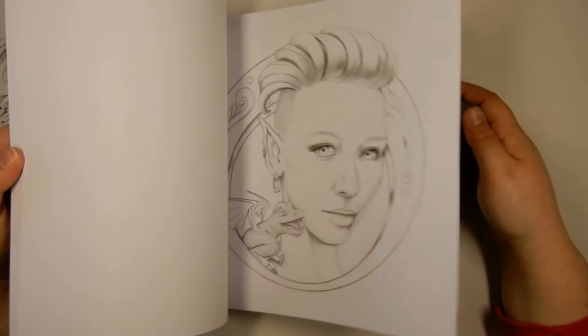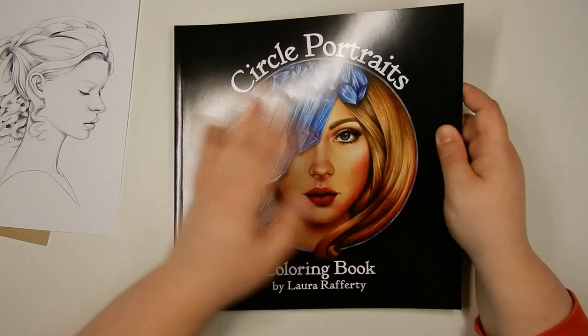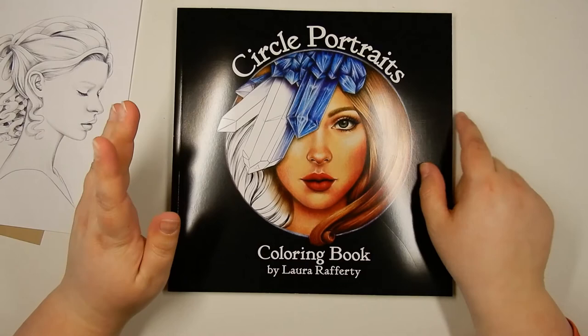So I will color in this one for sure — 1000% sure. Such a beautiful, beautiful book. It's also lovely and thick, really, really nice.